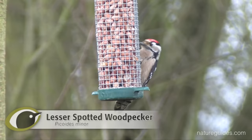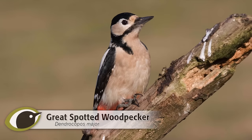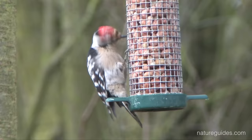Both great spot and lesser spot woodpeckers are boldly marked black and white birds, which spend much of their time on trunks and branches of trees. Simply, great spotted woodpecker is similar in size to a starling or blackbird, whereas lesser spotted woodpecker is the size of a sparrow.